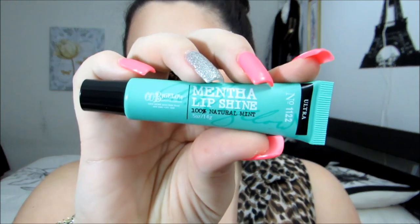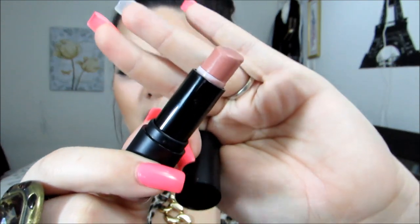Two more makeup products: the first one is this Mentha Lip Shine from Bath and Body Works. I've been using this for years, ever since high school. It works great for chapped lips, it tastes great, and I just love it. It's only $7.50 and right now they have buy two, get one free, so you guys should get on that. Also, this lipstick I have been obsessing over — the Gemma Kid, which I got at Target. It's called English Rose and it's just a perfect pinkish nude. Super pretty for my skin tone, and this is my everyday color.